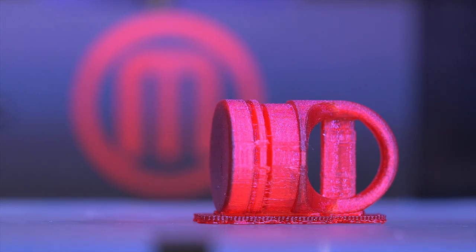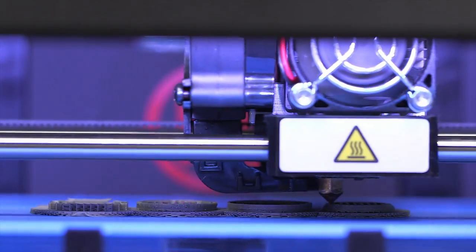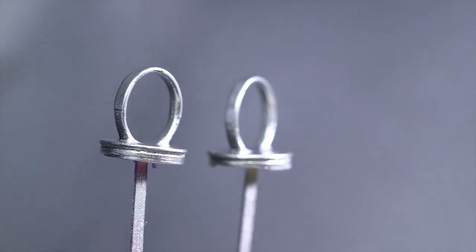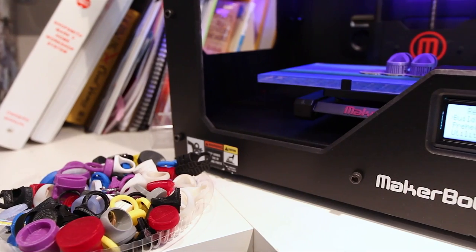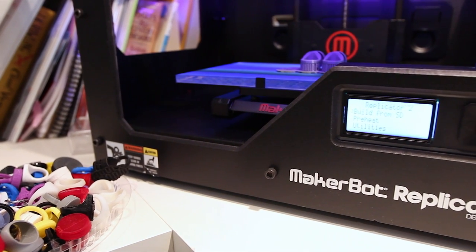The MakerBot does such great resolution that I print 30 to 60 at a time, do the handwork — sanding and so forth — then primer and paint them, and they look a hundred percent finished. You'd never know the difference between what I used to spend thousands of dollars on for a single one and now this collection that I'm designing in days.